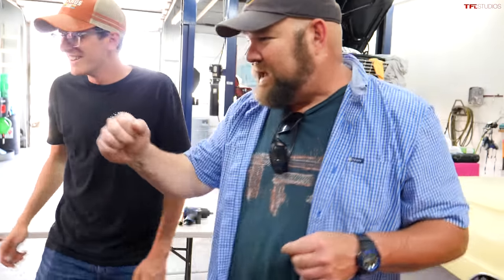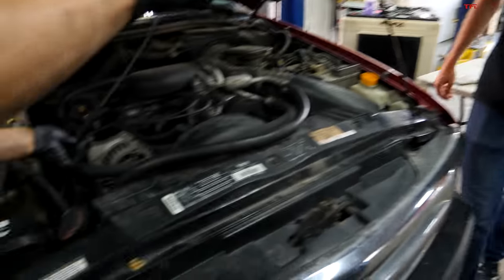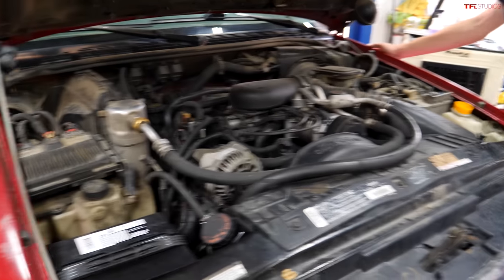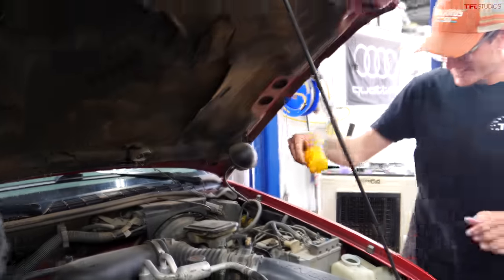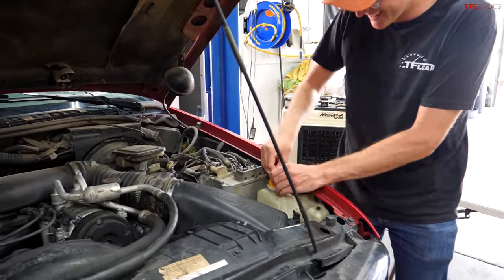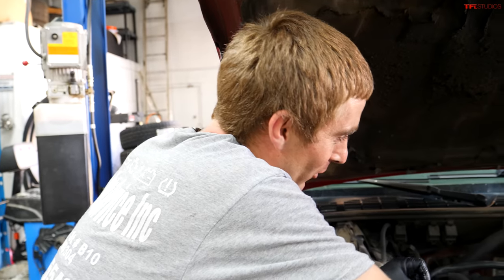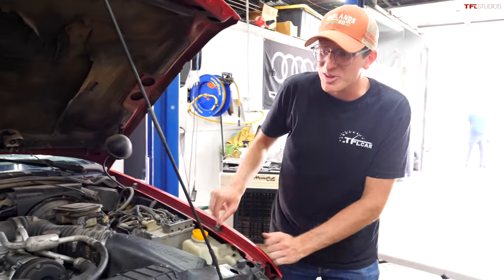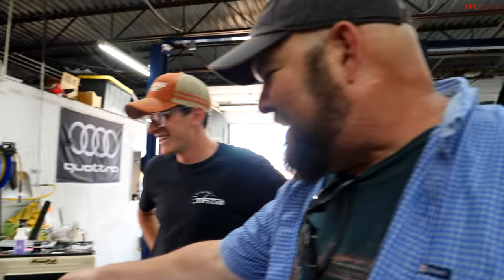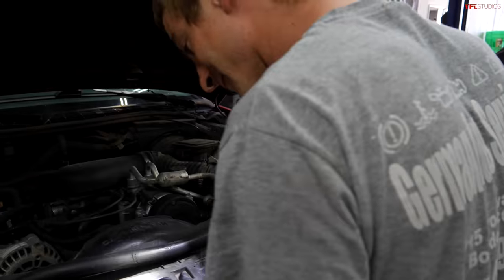There's a chip installed as well. That's an aftermarket unit on there. There's the yellow windshield washer reservoir — and the point is there is one minor leak, but otherwise it runs really good.